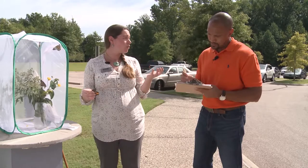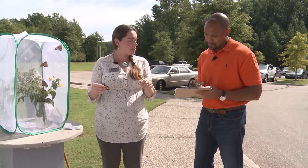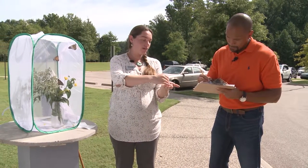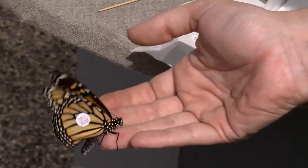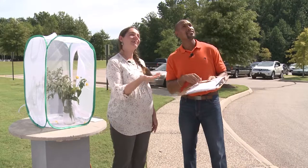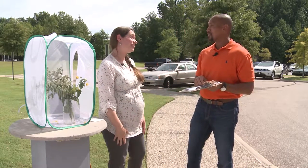We put our hand out, give this guy just a second — and there he goes. Hope they make it to Mexico.